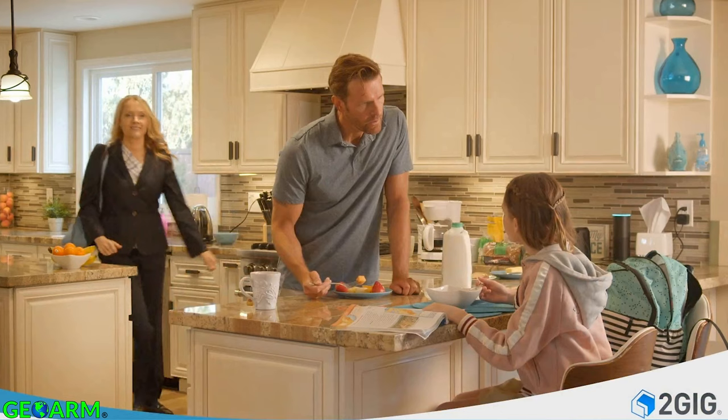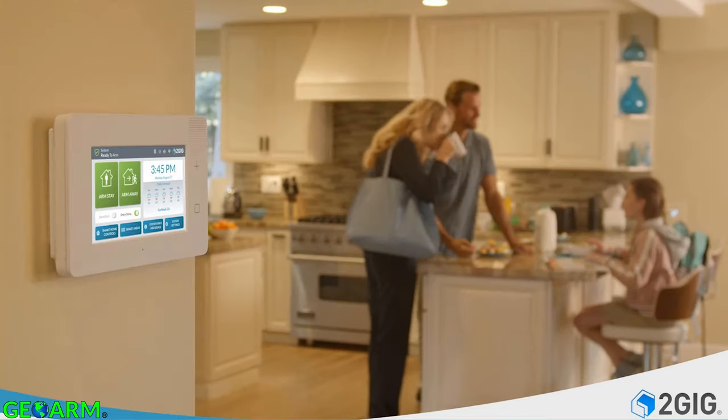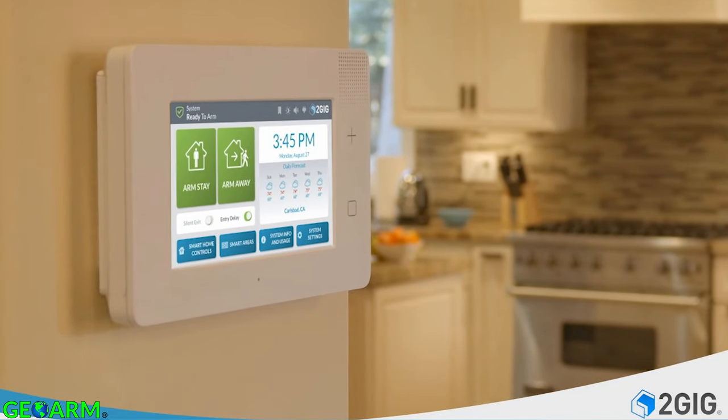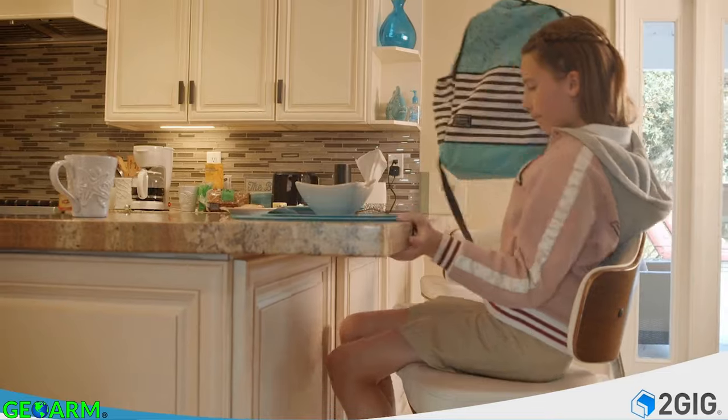Peace of mind, comfort, and convenience — it's what you expect from your home technology, and it's why millions of families trust 2gig. Now 2gig elevates your home security and control experience even more with the all-in-one E-Series smart home security system.